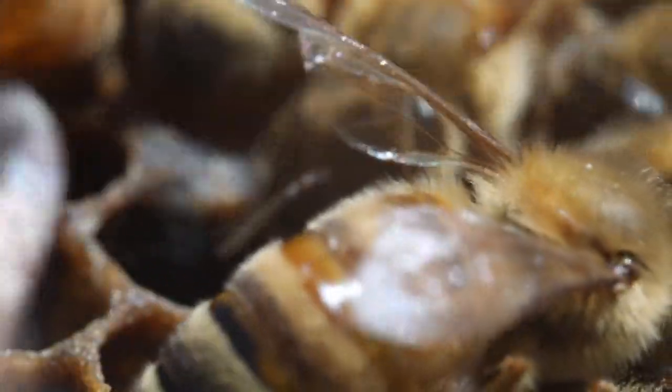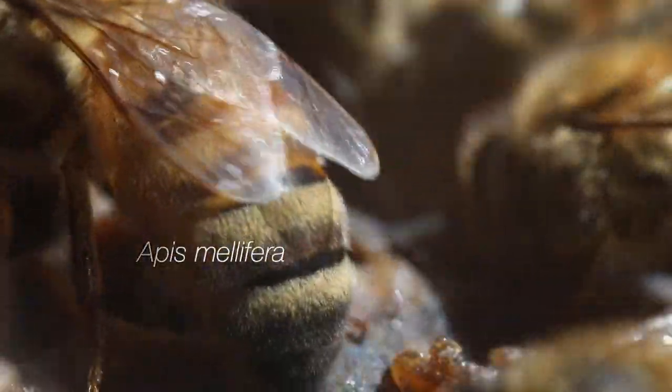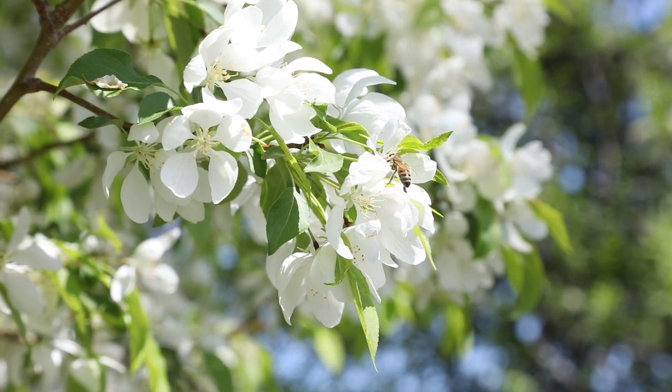Consequently, the modern-day European honey bee, Apis mellifera, came to be — no pun intended — and it even gets stickier from there. In this clip, a worker bee is seen foraging close to her hive.